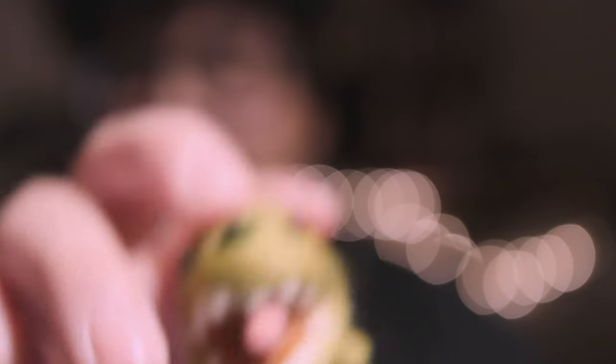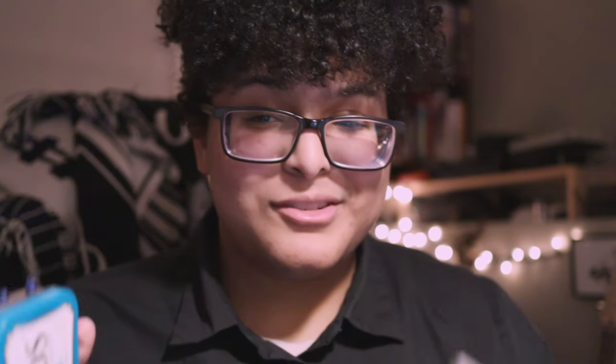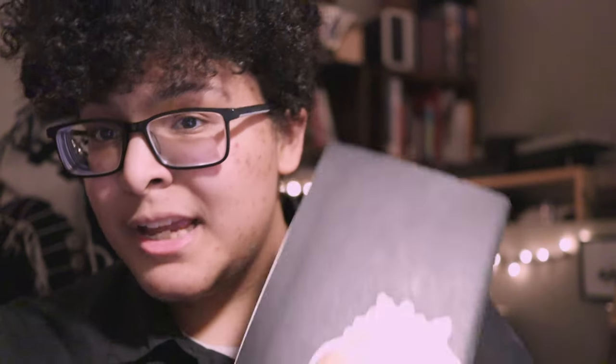I'm an intensely curious individual, and I love to learn. For that reason, I often find myself immersed in several different projects at the same time. From needle felting, sculpting, and electronics, to electronic music, to sketching in my sketchbook.